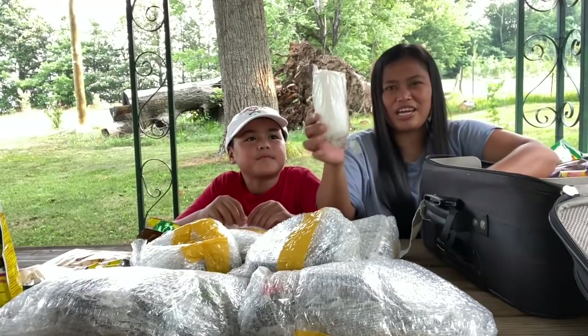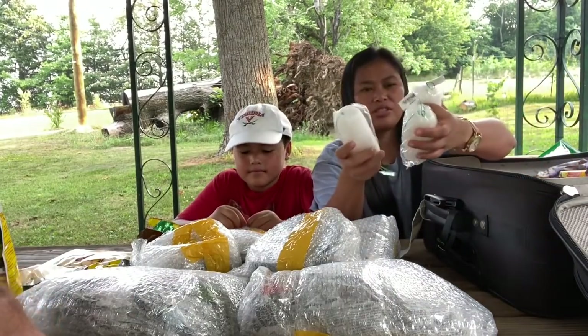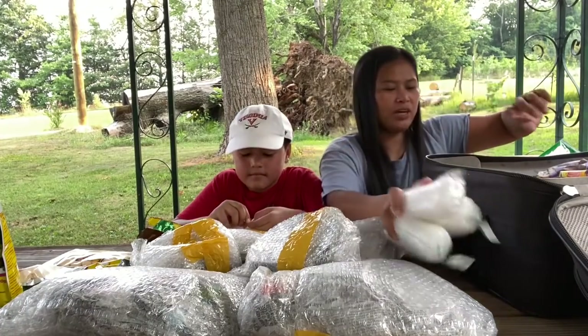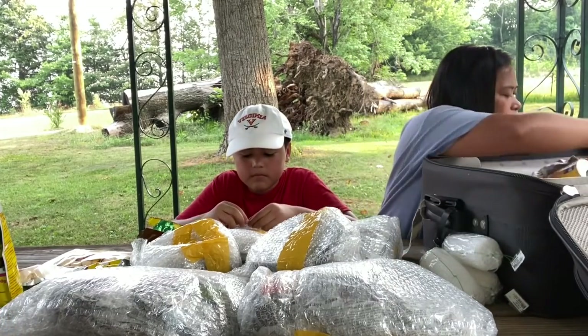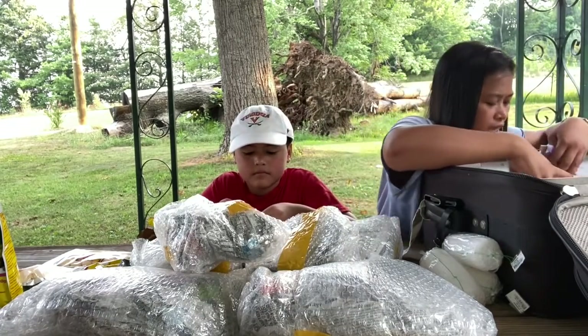This one is a fishnet — we call it fishnet, but it's for scrubbing clothes. And then more dried fish.